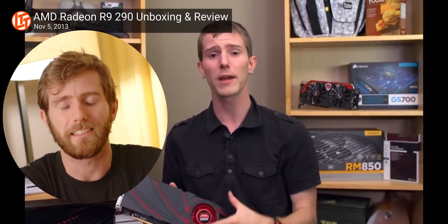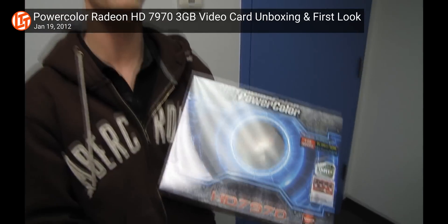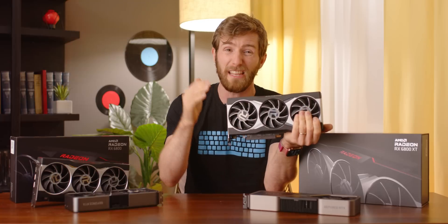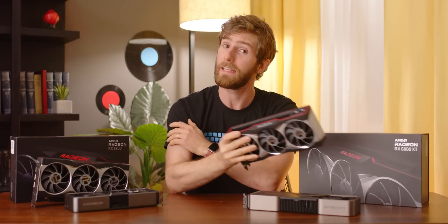Look at this guy. Do you feel old yet? Because I sure do. That was me the last time AMD had a truly competitive top-tier Radeon graphics card — that was over seven years ago. And this is me the last time AMD sat on top as the single GPU king with the Radeon HD 7970. And that is why the excitement around the RX 6800 series is so high, and why it would be so devastating if AMD let us all down again. Thankfully — spoiler alert — they didn't.